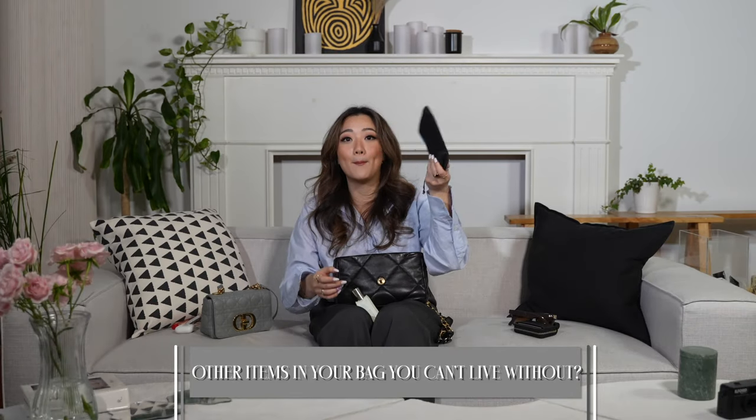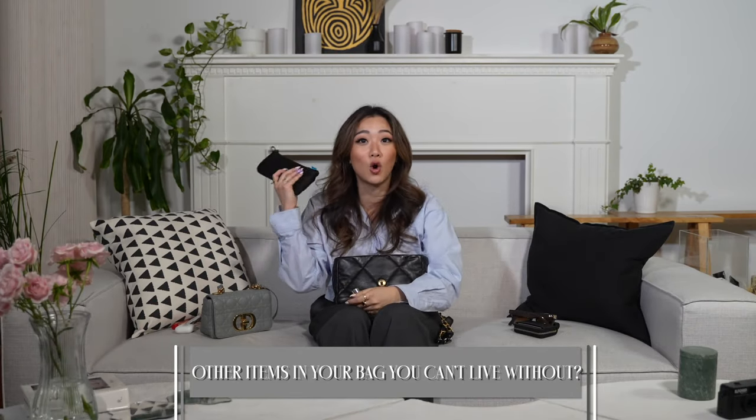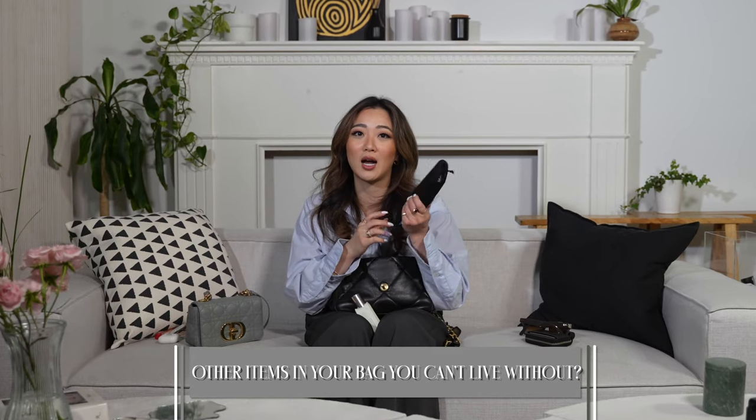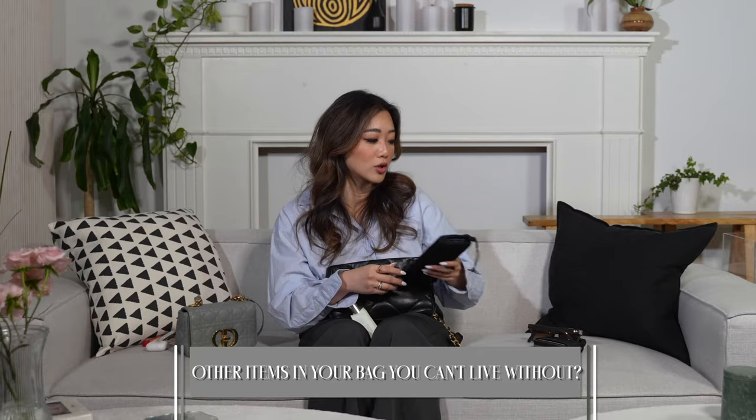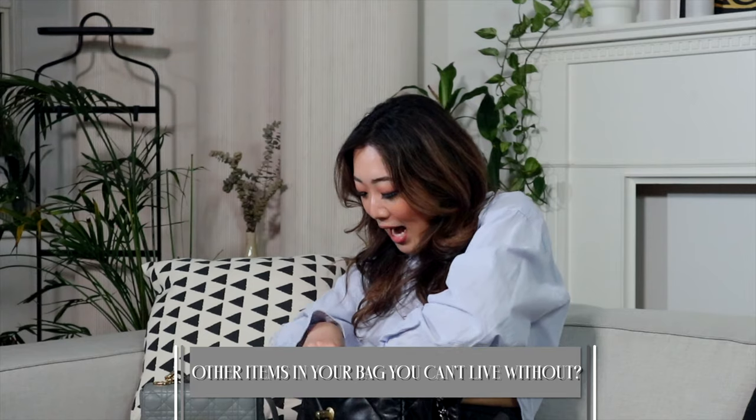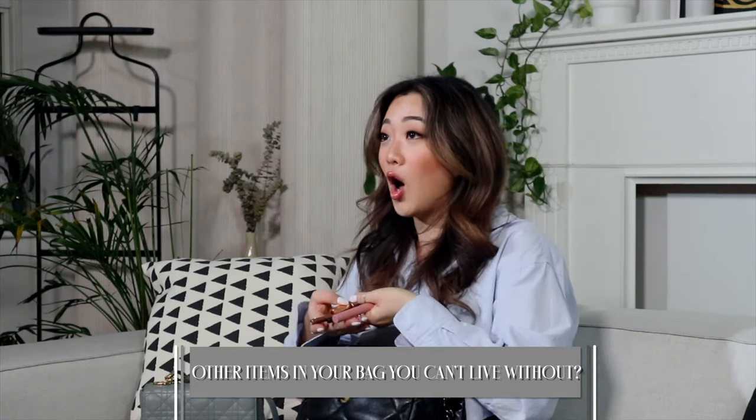Another essential is a battery pack for my phone. If I'm going to be gone all day, I'm definitely bringing this. My brother actually just got this for me - I didn't have one before. This is actually really important because I don't carry any keys with me since everything is on my phone.